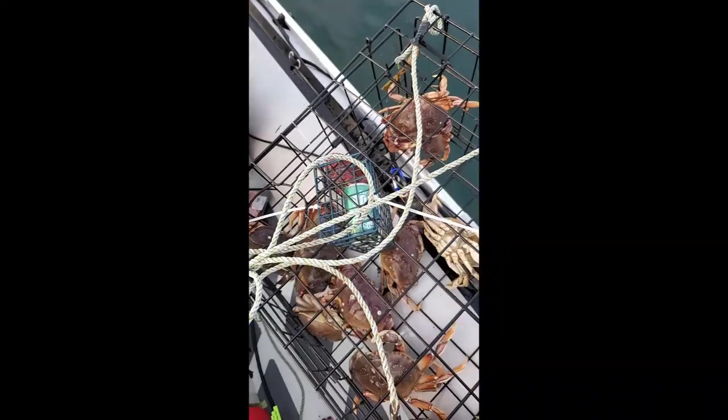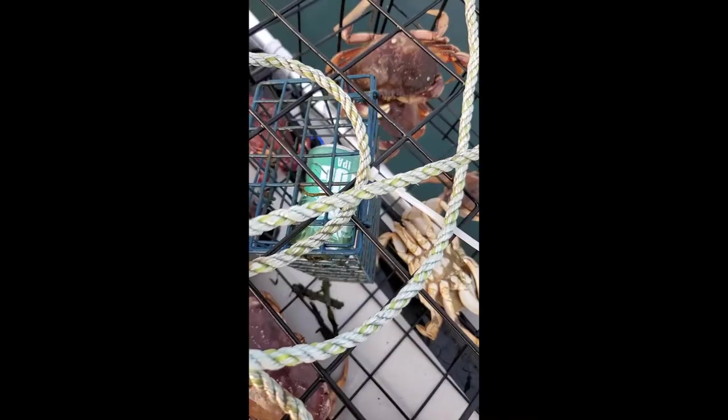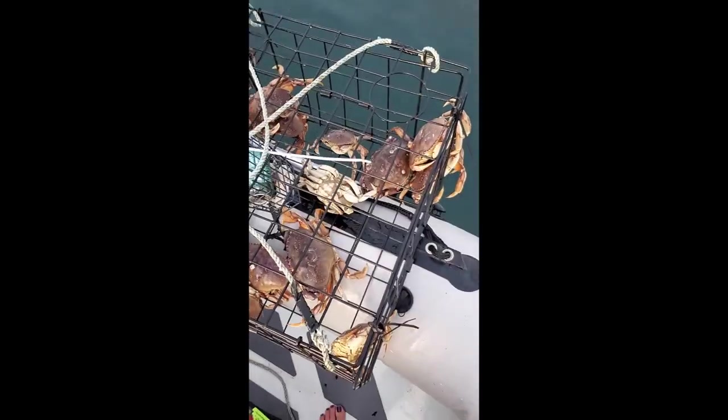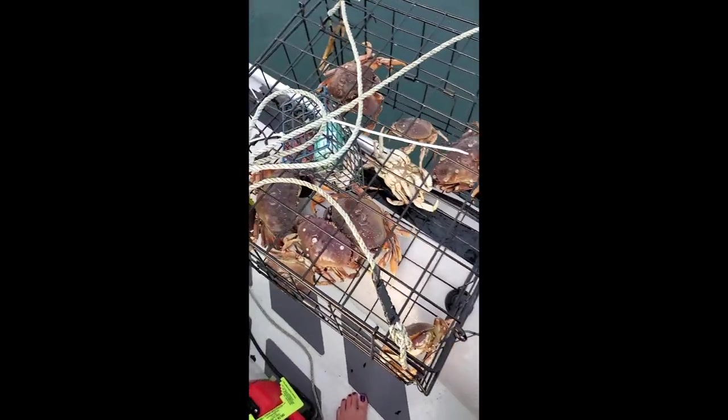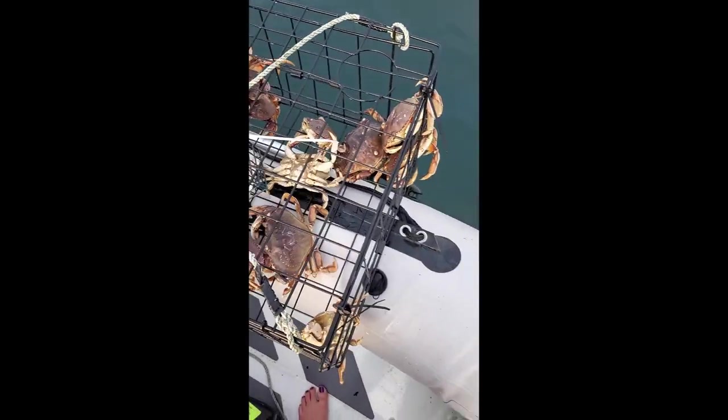So I tried something new today. Do you see the Fat Tug can in there? I took my empty Fat Tug can and put prawn and crab bait in there. Then I put this attractant in there called Procure. Then I shoved a whole bunch of holes in it and put it in the trap. Check it out — 13 crabs, all Dungeness, off of Sydney Island. Thank you to Fat Tug — you are amazing!